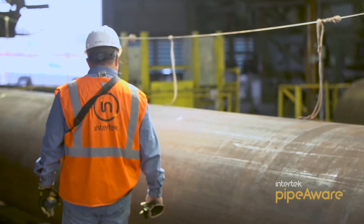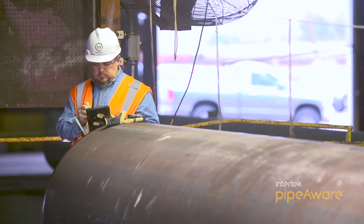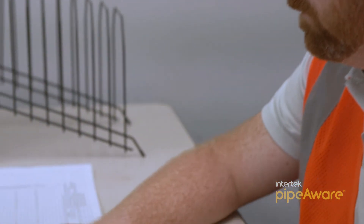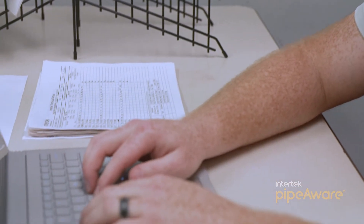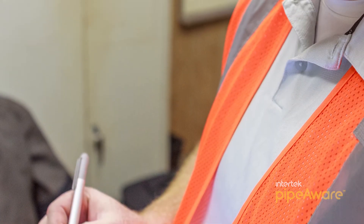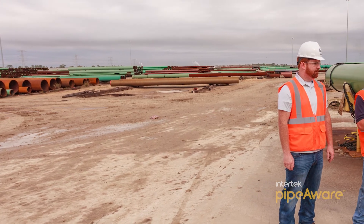The software will transfer easily into the construction phase of a pipeline project, delivering beginning-to-end traceability. By combining traceability with decades of inspection experience, Intertech provides clients with a unique, streamlined, and cost-effective service.